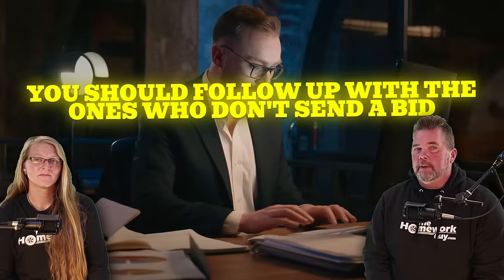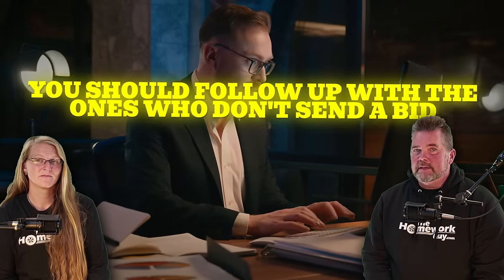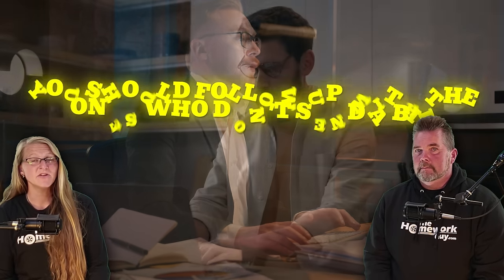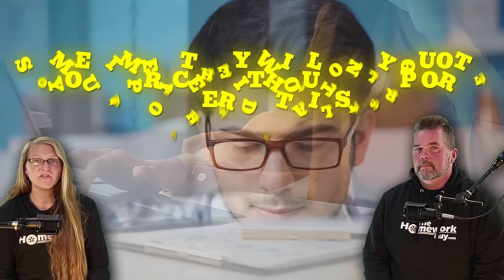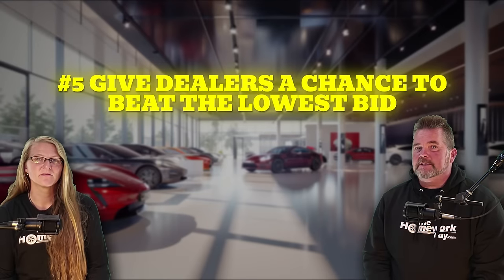Step four: follow up with dealers. You should start receiving responses the same day from dealers with a good follow-up process. But about half the time you may not receive a bid at all — follow up with those who didn't respond. It doesn't mean they won't give you a good deal; they may have simply forgotten or thought you weren't a serious buyer. You will also often receive bids with missing or incomplete information. Follow up and ask for clarification — they will usually respond accordingly.